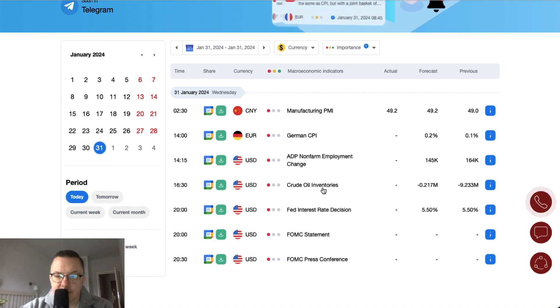Crude oil inventories are scheduled for release at half past four. At the end of the day we have the Fed interest rate decision together with the FOMC statement and FOMC press conference. This is the key event for today — market participants expect the Fed to leave the interest rate at 5.5%. Even more important is the press conference, because we might see forward guidance for future monetary policy in 2024 and possibly 2025.